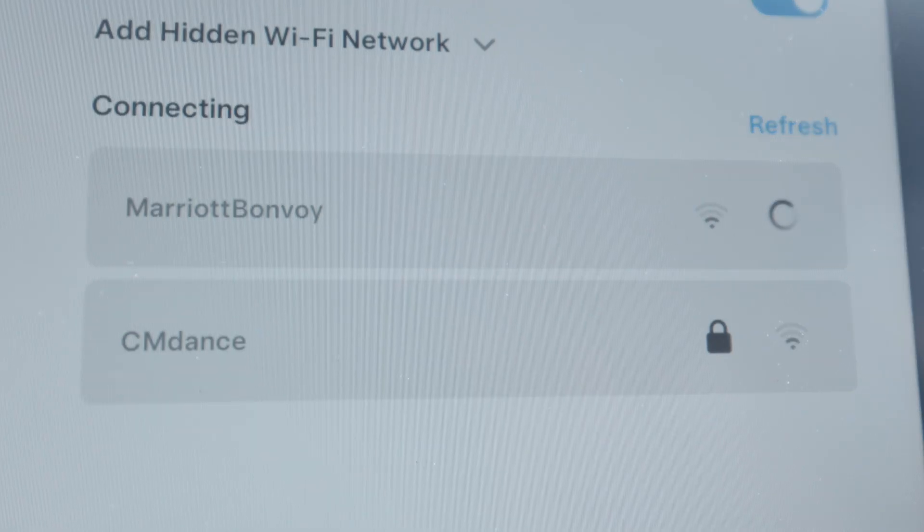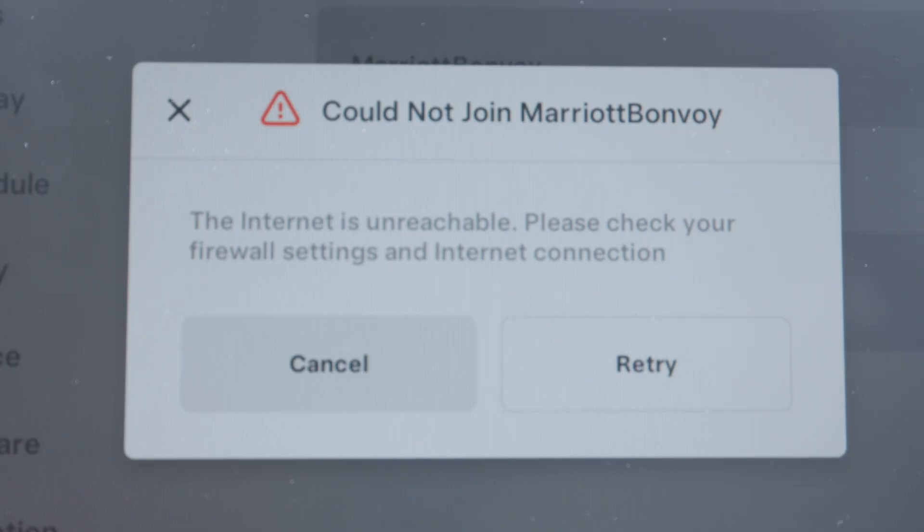You would think you could go to a public Wi-Fi, but most of those require some sort of pop-up to accept, and Tesla doesn't allow you to do that. So for software updates, you need Wi-Fi. There are two ways to do this.